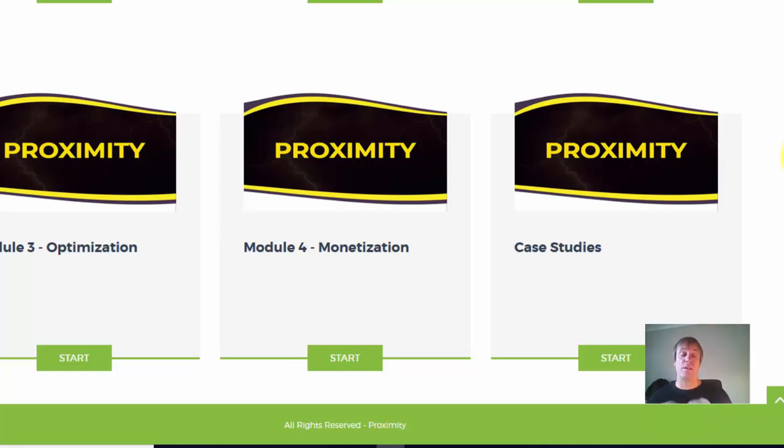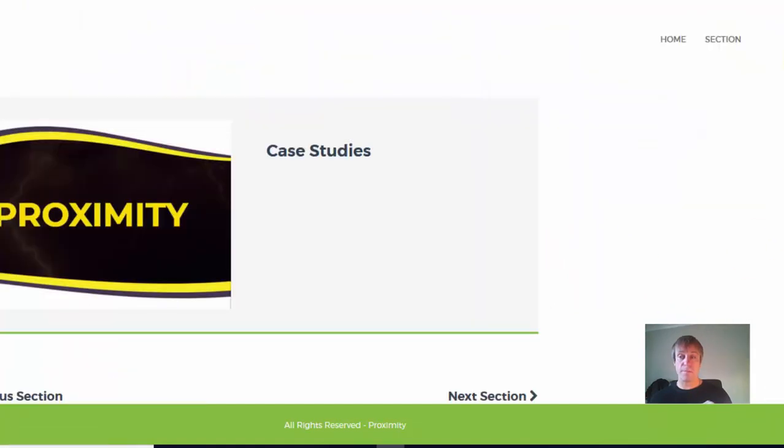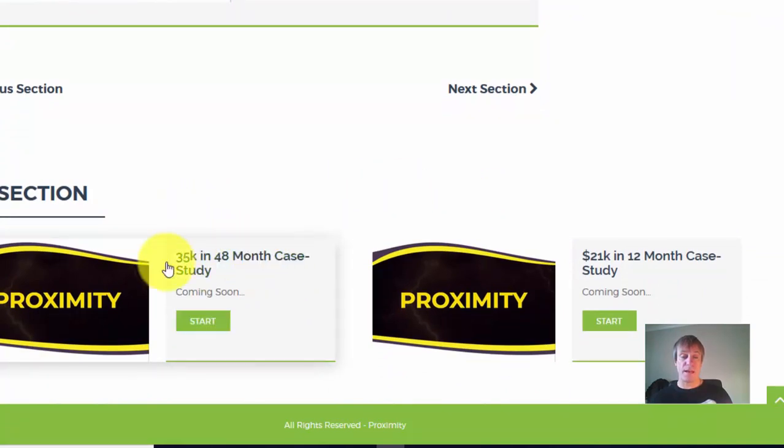Not only does Anthony show you his own results, he's also got two case studies: 35K in 48 months and 21K in 12 months. So it works. And the great thing is, once you set it up you just leave it — it carries on generating traffic to your offers.